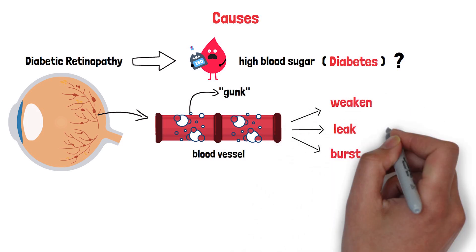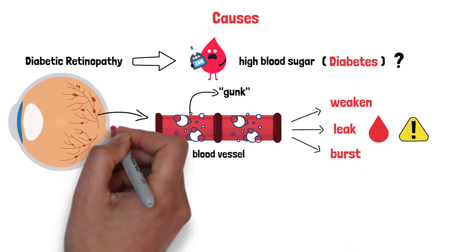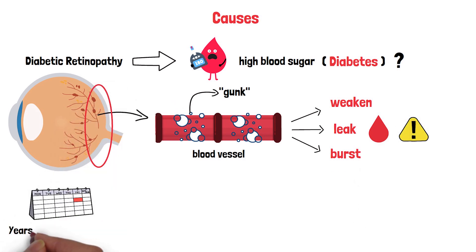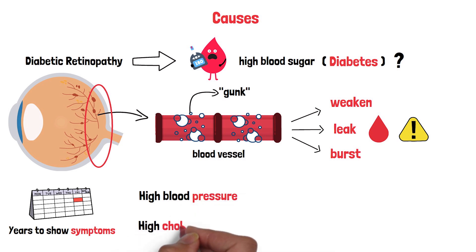The vessels can leak or even burst. That leakage can damage the retina, leading to vision problems. It's a slow process, often taking years to show symptoms, which is why it's so sneaky. But diabetes isn't the only player here. High blood pressure and high cholesterol can make things worse, like adding extra pressure to those already fragile pipes.